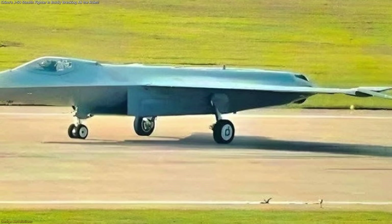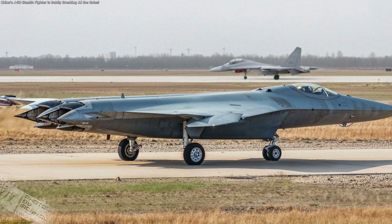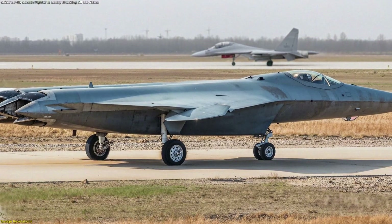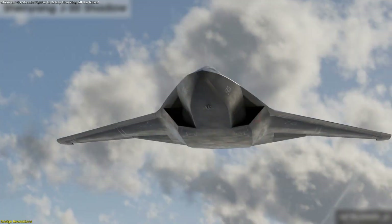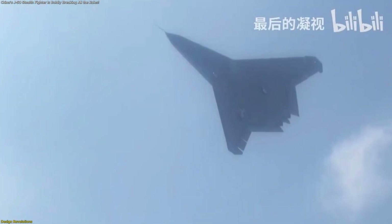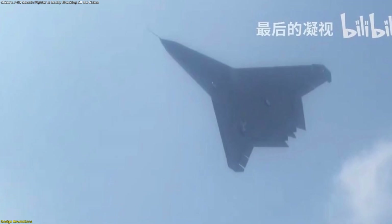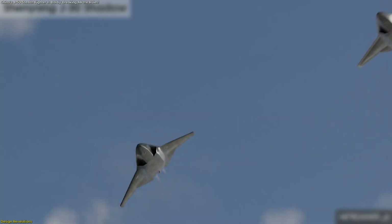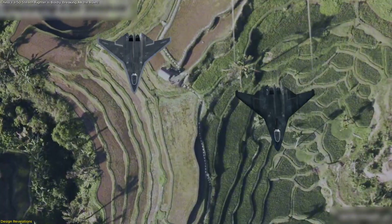Perhaps the most striking feature is the set of swiveling wingtips. Unlike traditional fixed tips, these appear deflected downward in the leaked images, leading experts to conclude that they function as stability aids. A tailless aircraft lacks vertical stabilizers, which normally help maintain directional stability. By incorporating movable wingtips, engineers can regain control authority, especially during slow-speed operations or high-angle maneuvers.